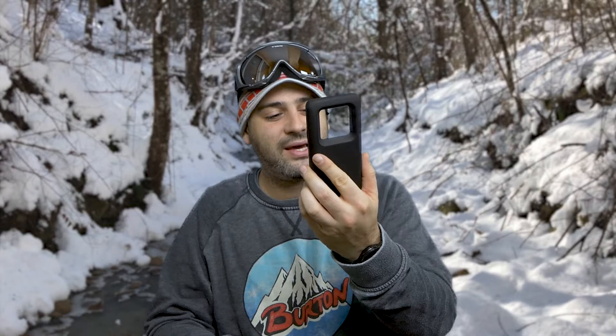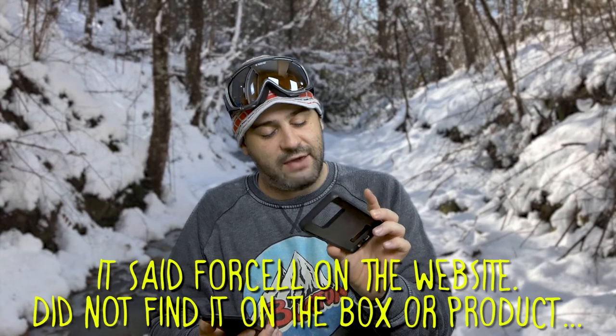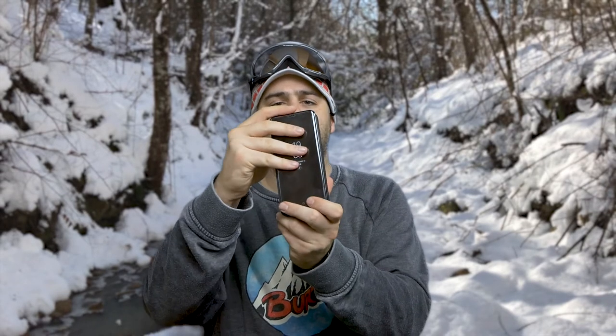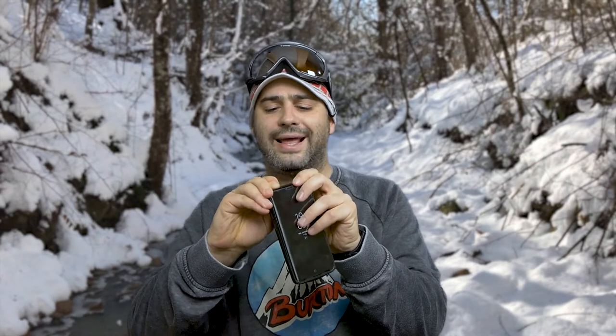So I looked online and found this amazing thing — it's a battery case for the S9 Plus, made by 4cell, and it's a 5200 mAh battery. It's really easy to use: you just slide your phone in and click it on the top.